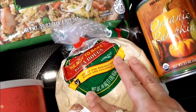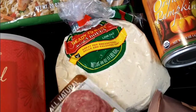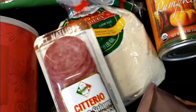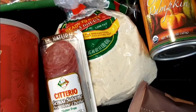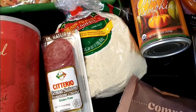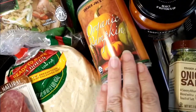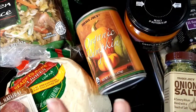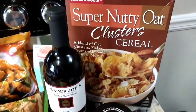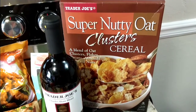My son requested crockpot pizza this week, so I got the ready-to-bake pizza dough. I always put in the Genoa salami and provolone cheese, and use whatever marinara or pasta sauce you have — it goes really well. I also grabbed organic pumpkin just in case, because I always have stuff to make pumpkin pie. Pumpkin pie is my holiday favorite.